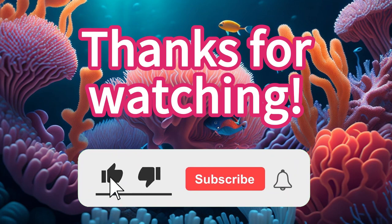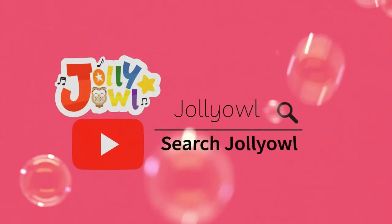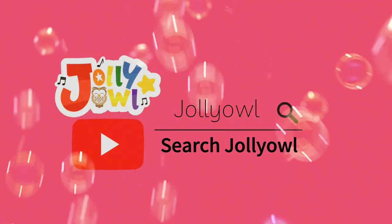Thanks for watching! This is the end of the video. Please don't forget to like and subscribe to our channel. Goodbye!